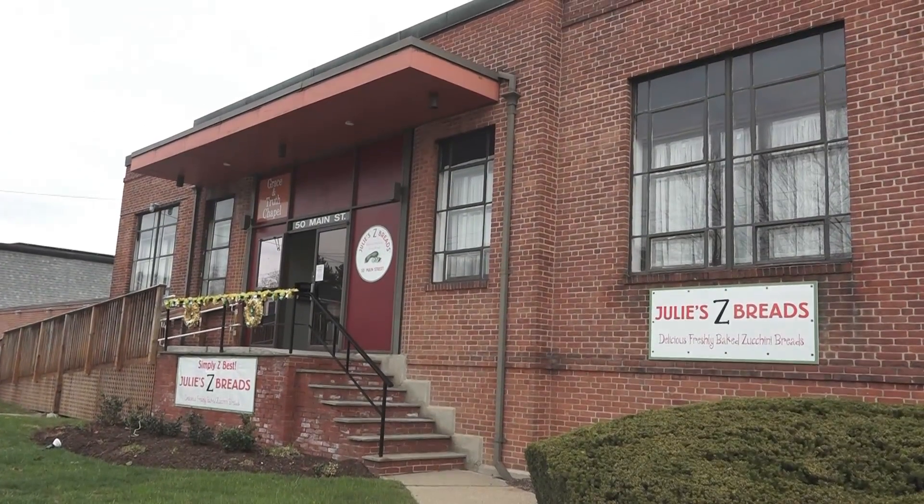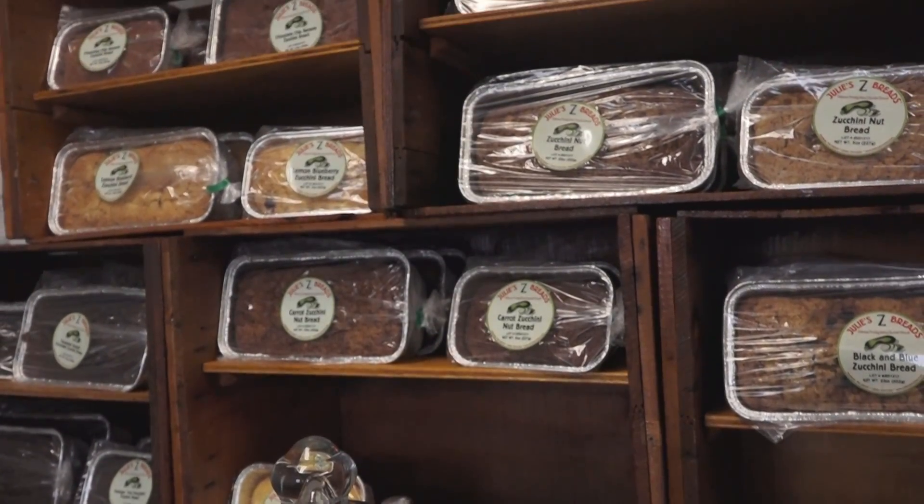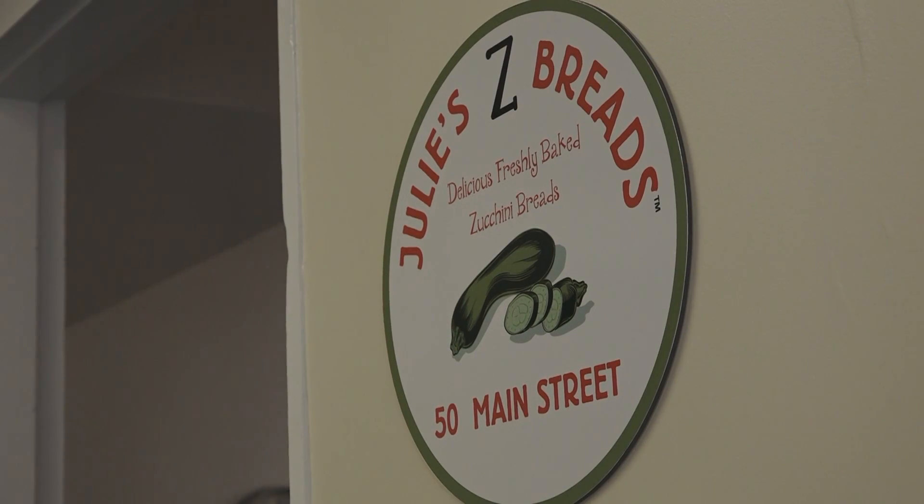I'm Julie Gross, the owner of Julie Z Breads here in Ashland, Massachusetts. We are a bakery that produces only zucchini breads and muffins.